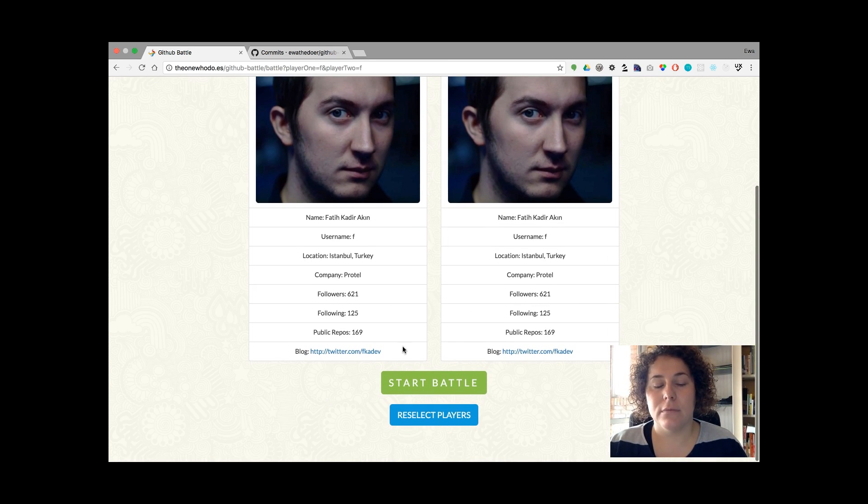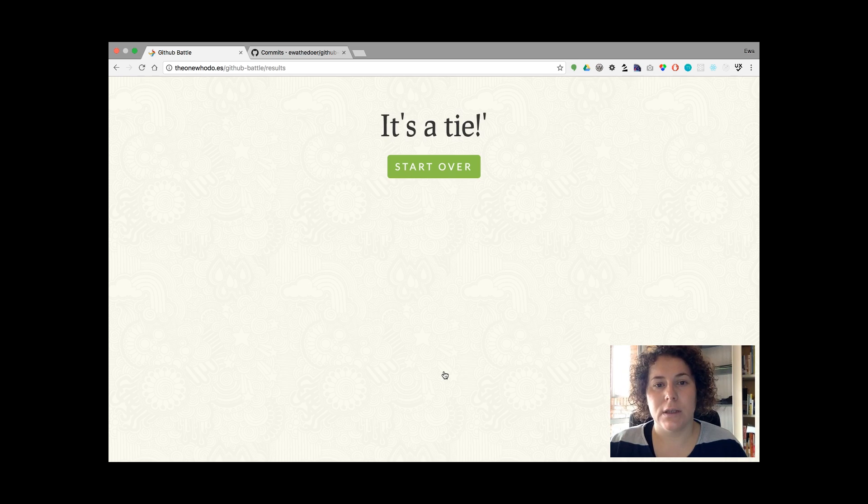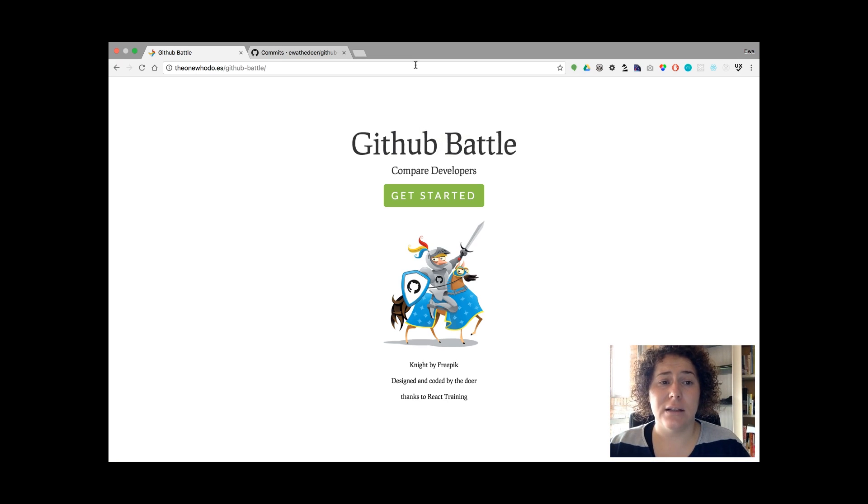When the players are the same, the result is of course a tie. I still find it buggy to display on Edge and Microsoft Internet Explorer. If anybody knows how to deal with it or what the problem is, I'm really open to feedback in order to introduce changes. Maybe I'll find it on my own too, but so far I haven't.